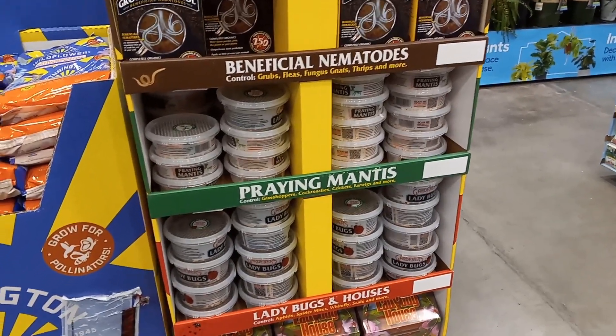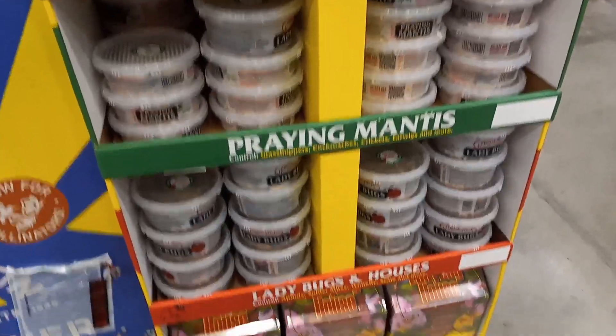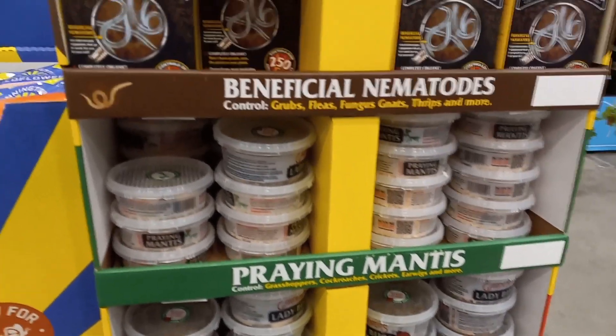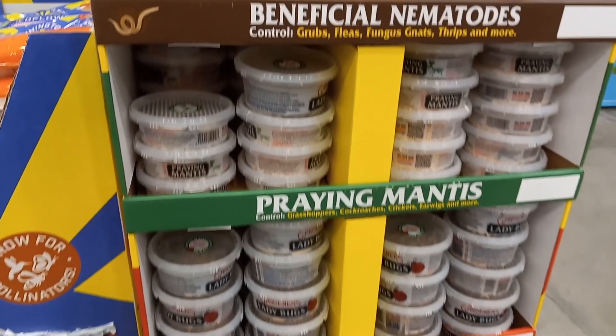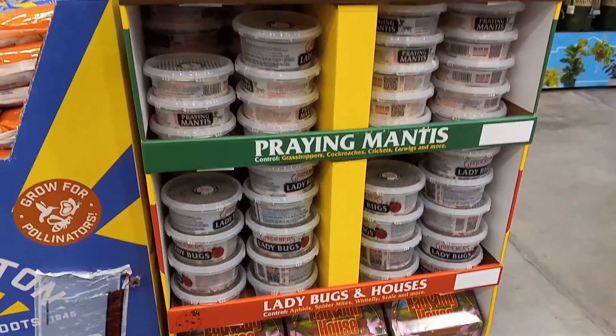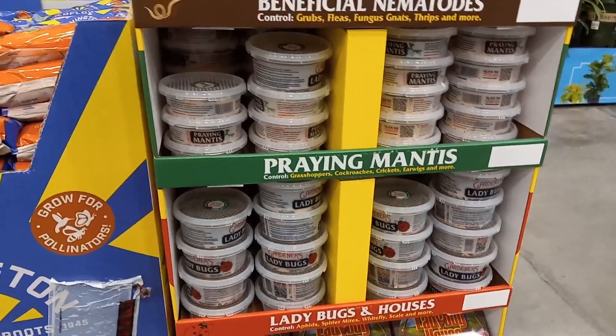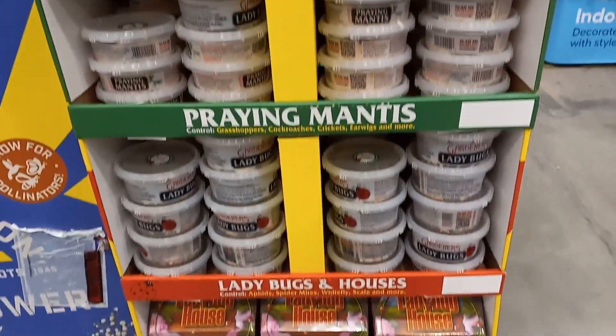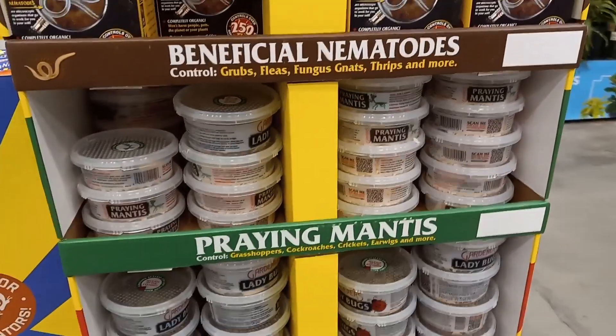Look at this. No, you do not need to buy these. It is best to have the appropriate environment to attract praying mantises and ladybugs. I have had both in my garden year after year, and I'm able to keep them coming back. You've got to provide the right conditions.